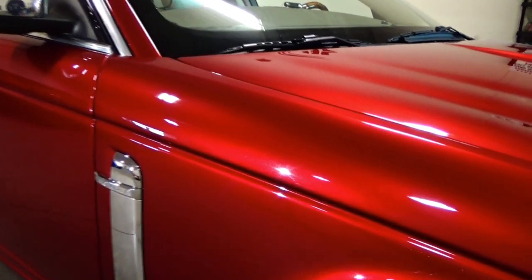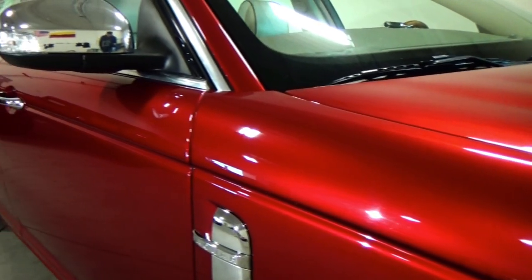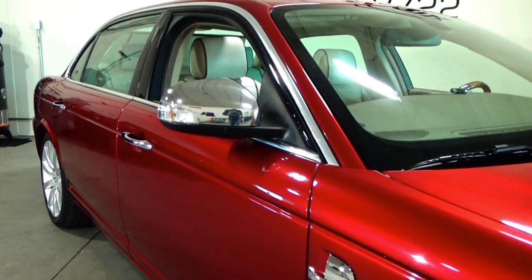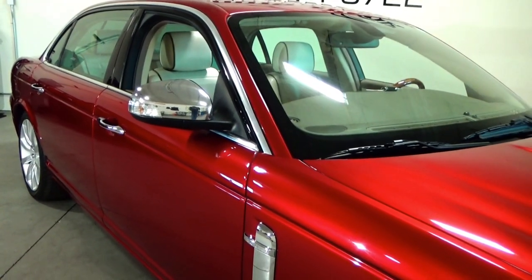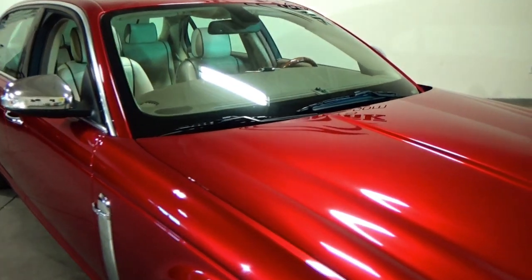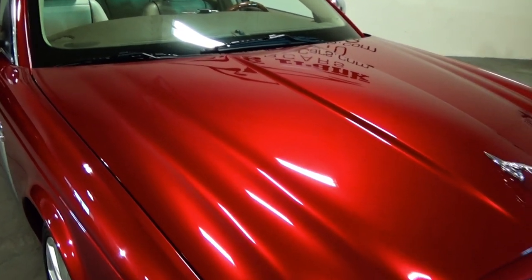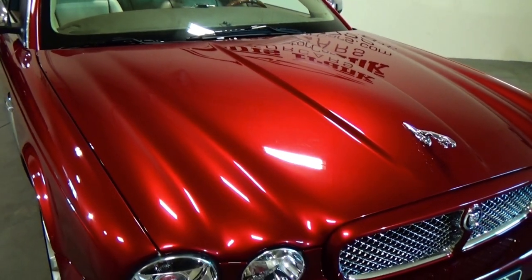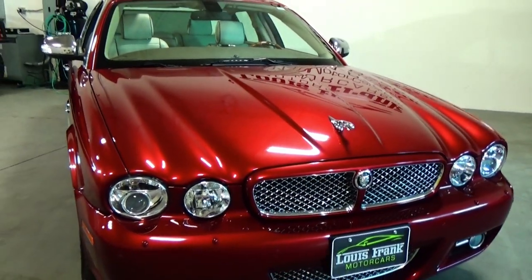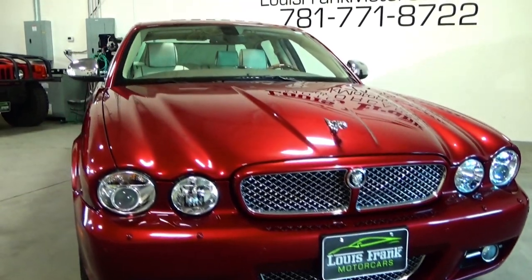Zoom in a little bit on the paint there — absolutely remarkable condition. We own a company here, Danvers Hand Wash and Detail. We're one of the highest rated detailers here in Massachusetts, and it shows in our work just how in-depth we go. Absolutely gorgeous car.